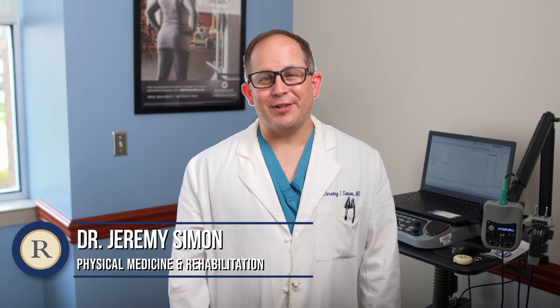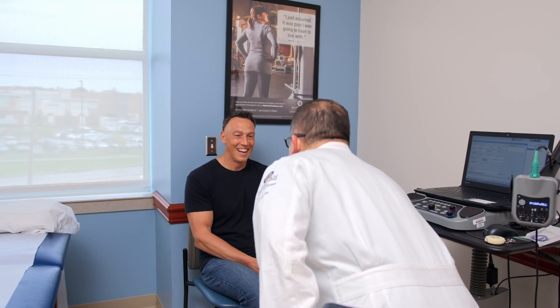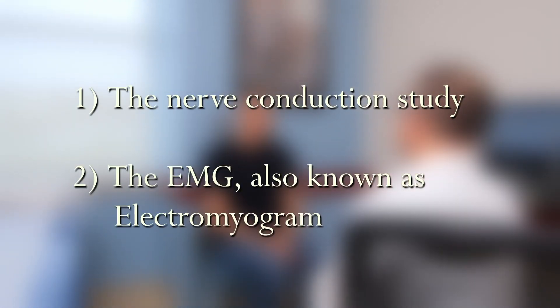Your Rothman doctor has ordered an EMG and nerve conduction study to aid in your diagnosis. The following video will help you prepare for your test. This test will be performed by a Rothman physician and is composed of two parts: the nerve conduction study and the EMG, also known as electromyogram.